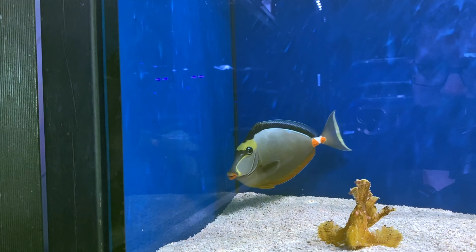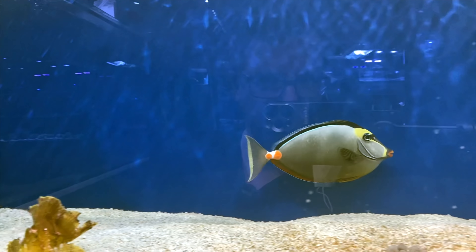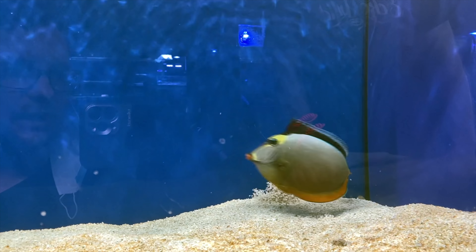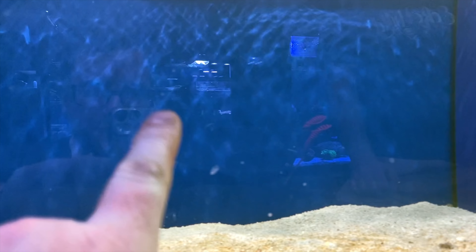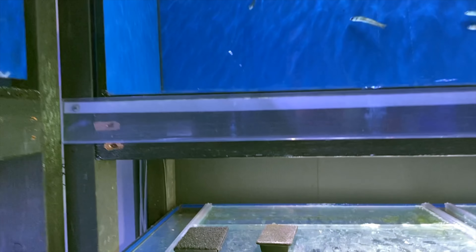Stunning narso. Good sized unit. Assuming a female by the lack of streamers — the tail is quite straight. The males normally have that real streamer extension as they grow. She's not liking the camera much, so I'll give her some space.